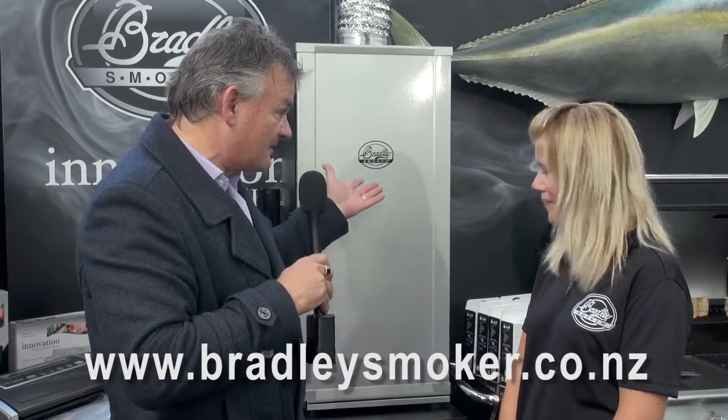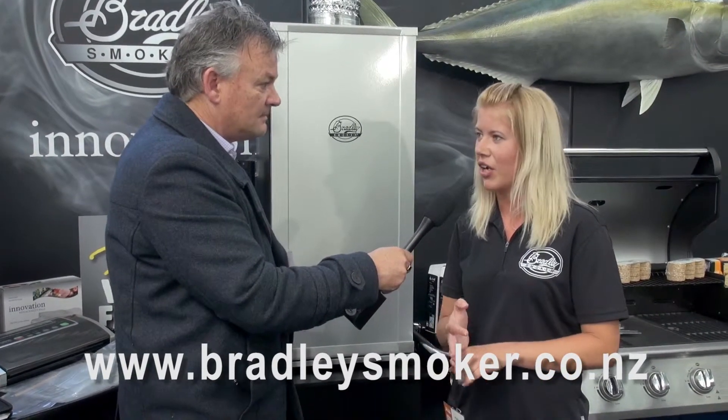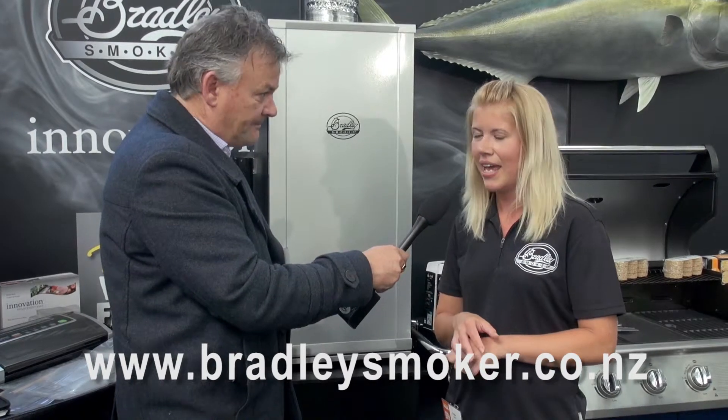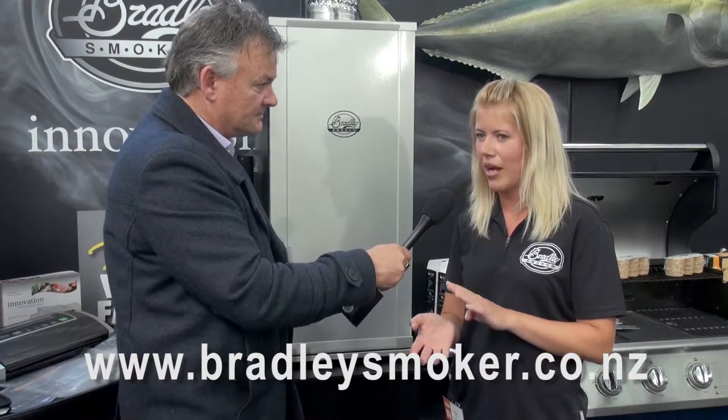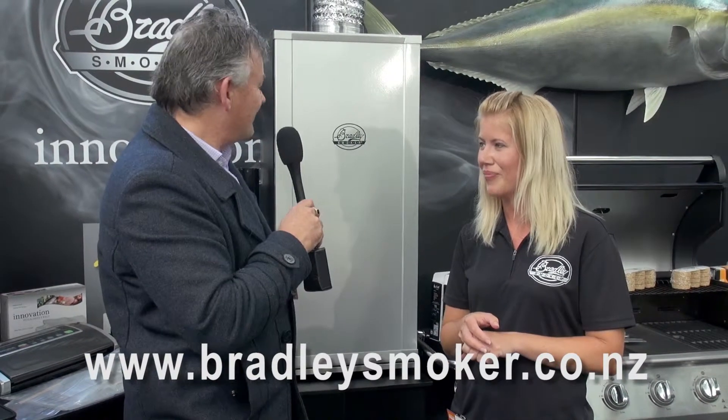Bradley Smoker — it's an award-winning smoker, generally for the outdoors or underneath people's verandas. I tell you, if you could be here and the smell was here, you'd understand why I'm standing here. What a fabulous sight. If somebody needed to find out more about this, they could contact you how? They've got the website, bradleysmokers.co.nz. They're available nationwide throughout the hunting and fishing stores, as well as Harvey Norman. Fantastic. Kylie, have a wonderful home show. There we are at the Bradley Smoker stand.